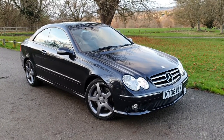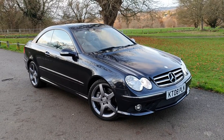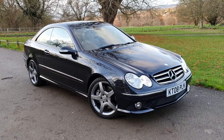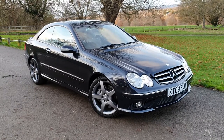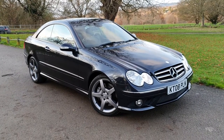Hi, this is Monty from Mopark Vehicles, and welcome to another one of our detailed vehicle appraisals on a car that we've got in stock. This is our lovely Mercedes-Benz CLK 320 CDI Sport with only 54 and a half thousand miles with a full Mercedes-Benz service history.